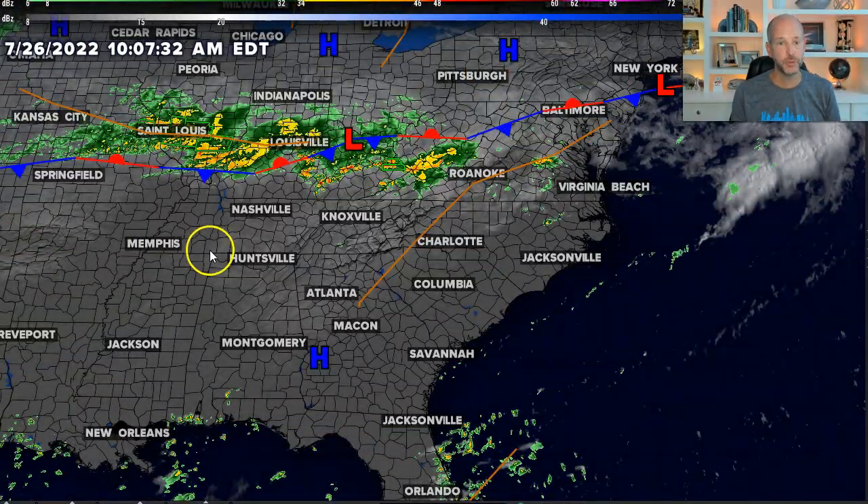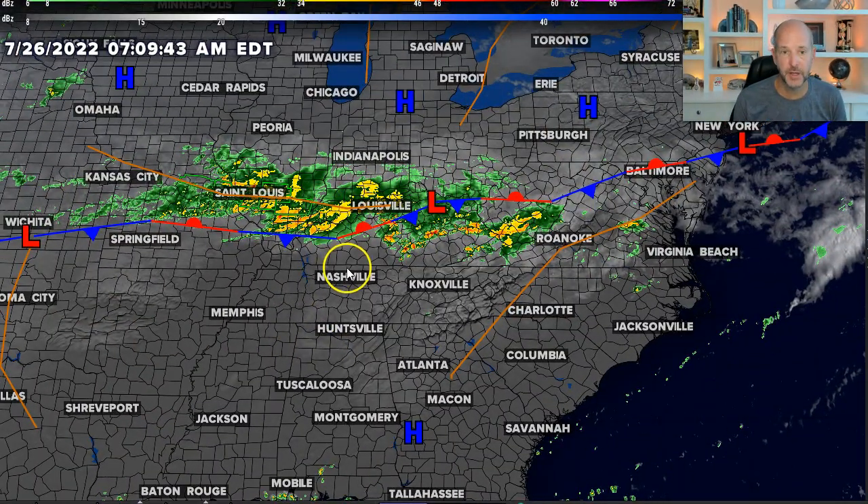Chief Meteorologist Brad Penovich here. We're keeping an eye on some pop-up and scattered storms this afternoon that could be severe, but we're pretty lucky that we're not really in the direct path of this stalled front because I'm going to show you why. This is causing some really crazy weather in the middle of the country.